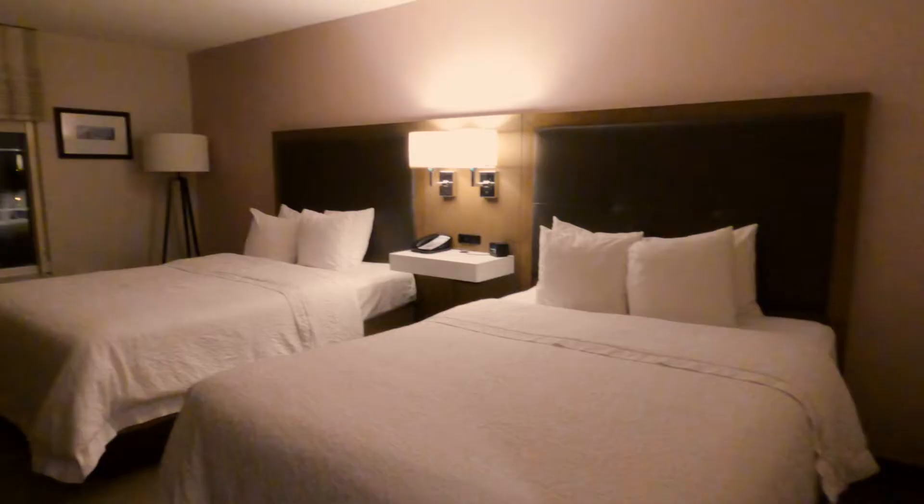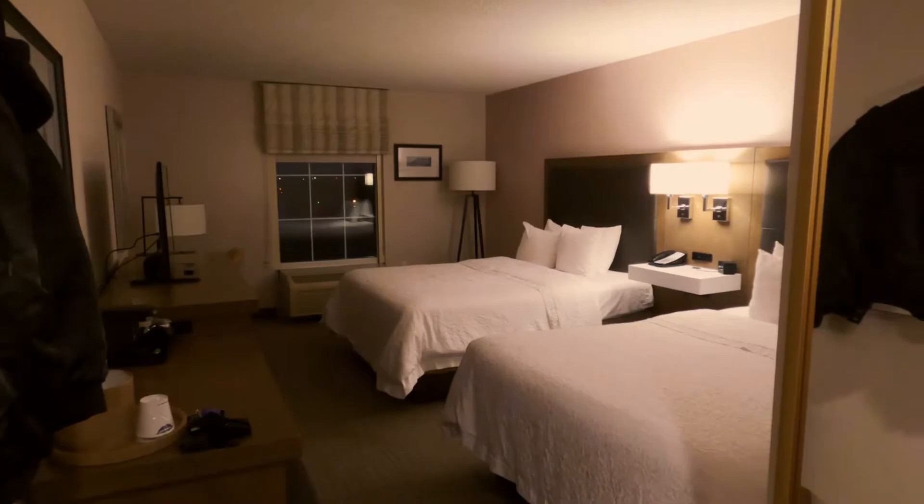We just checked in to our hotel room — welcome, let me give you a quick tour. Behind this mirror is the closet and it looks nice and cozy. It's spacious and the bed is nice and firm. We're just gonna head out to eat dinner.